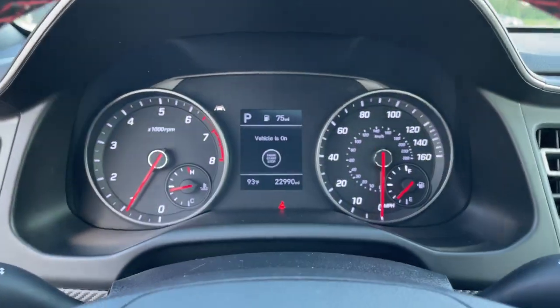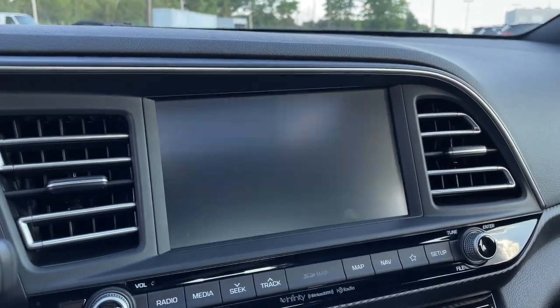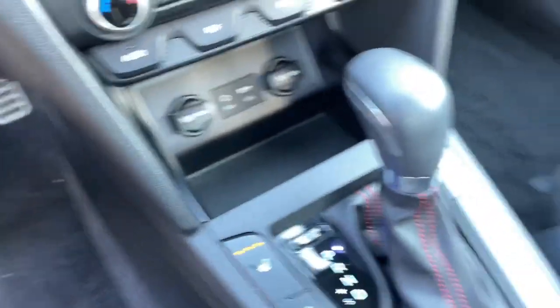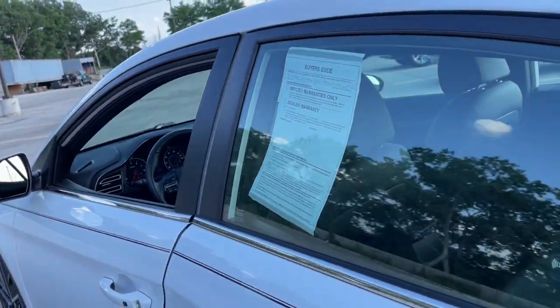These are just some of the great options this vehicle comes with: keyless entry, hands-free liftgate, sun/moonroof, backup camera, lane keeping assist, satellite radio, keyless start, heated mirrors, heated front seat, Bluetooth connection.